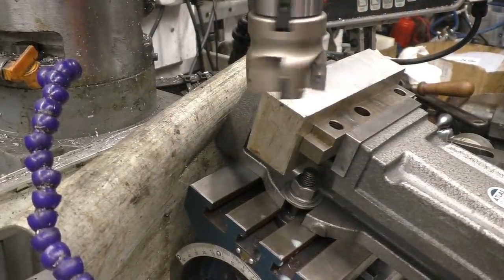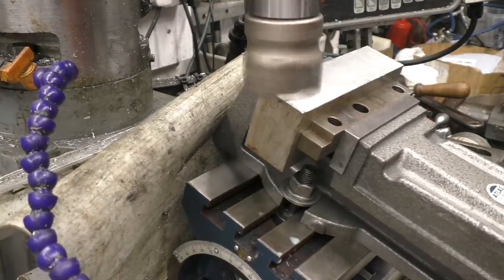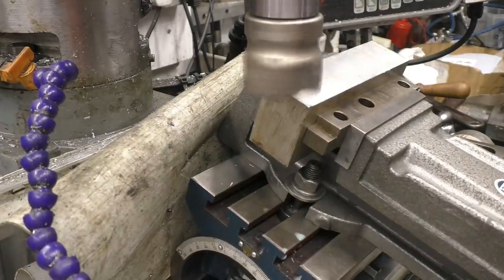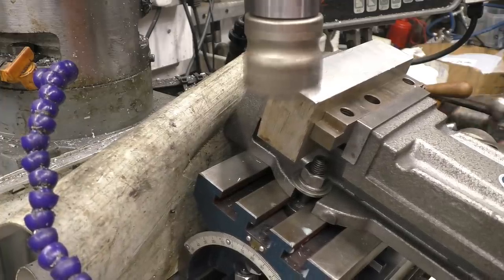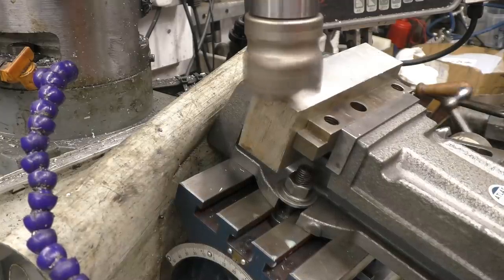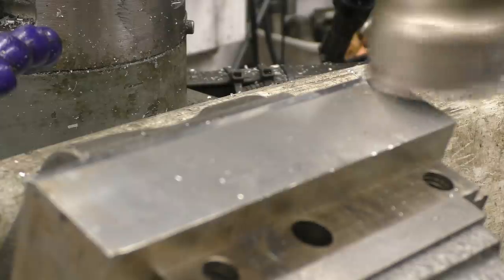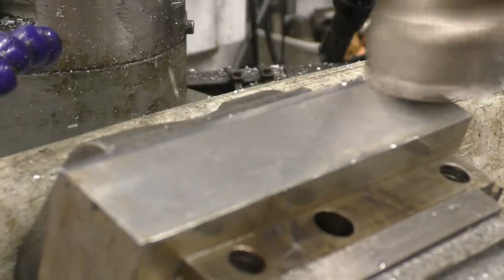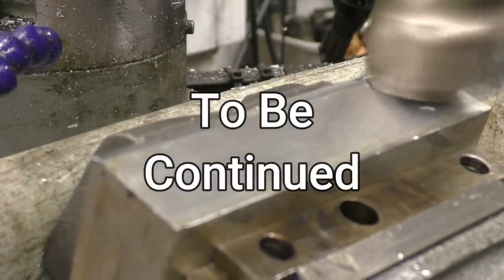We've got a cheap Banggood face mill in there, so I'm sure it'll do the job quite nicely. You can see the way it's cutting there — it's pushing into the fixed jaw of the vise.